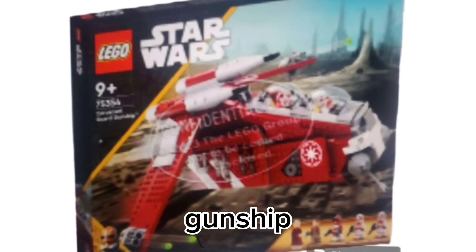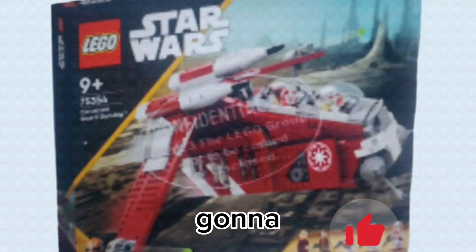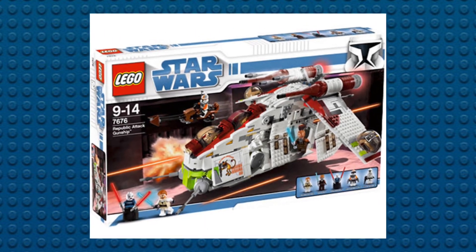We've never had a gunship that has both doors that close. These are going to be one whole door — not two split doors like we see in the previous gunships — but we still get two whole doors that close, so that's pretty nice.